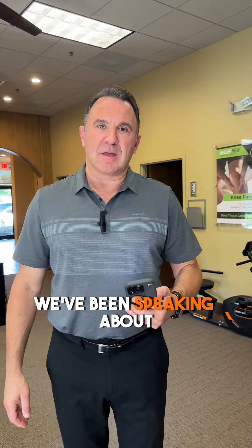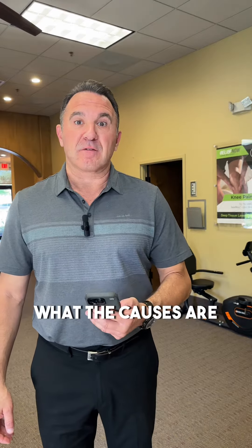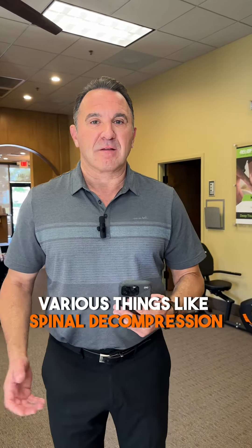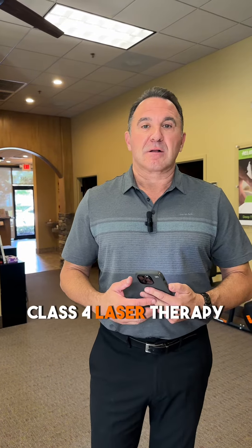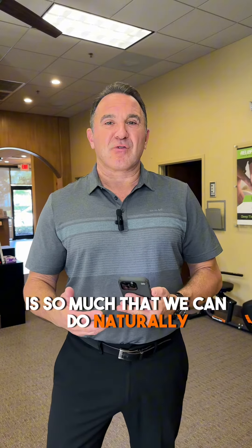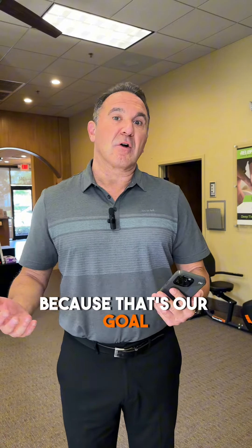Dr. Jeff here with Orange Wellness. We've been speaking about all the different ways that we treat sciatica, what the causes are, and the ways we treat them here in the office naturally. Various things like spinal decompression, chiropractic manipulation, class four laser therapy, physical therapy, piriformis stretches — so much that we can do naturally to help you ditch the drugs and skip the scalpel, as we've been saying, because that's our goal.